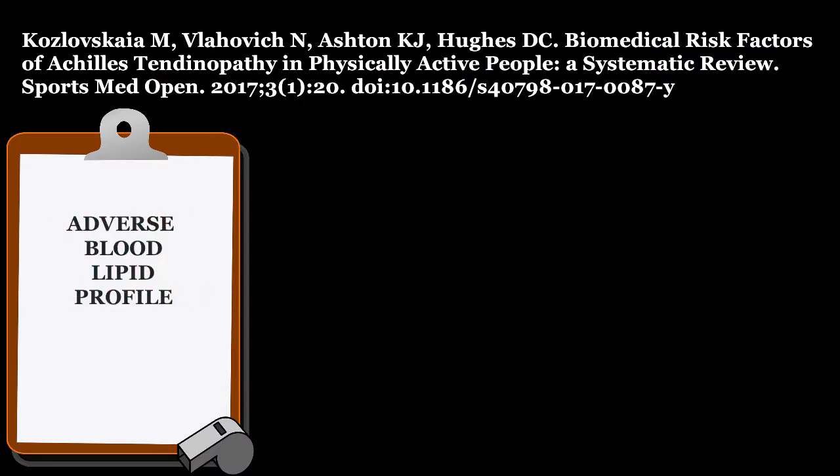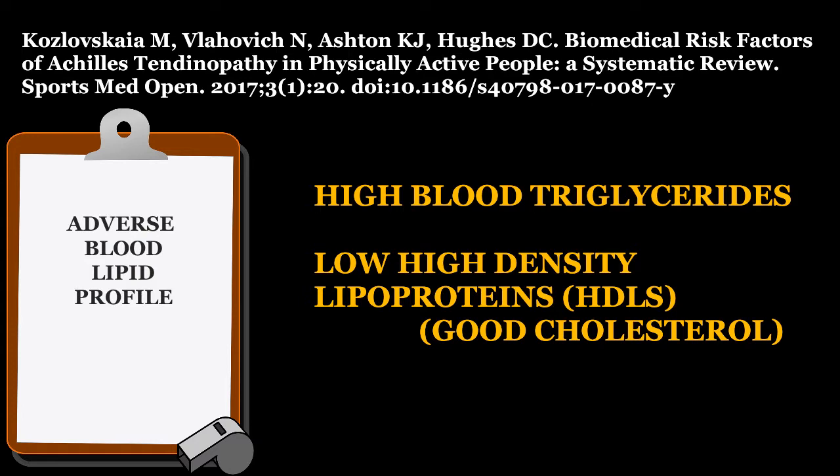Another key biomarker is having an inverse lipid profile. This means that those with higher blood triglycerides, lower HDL cholesterol — or the good cholesterol — may be involved in the development of Achilles tendinopathy.